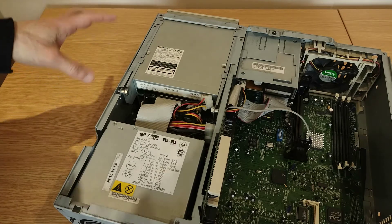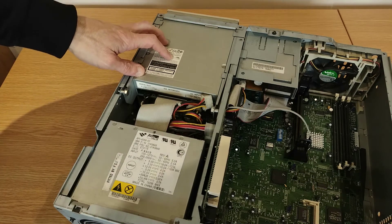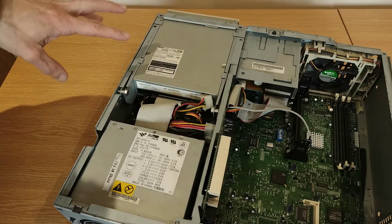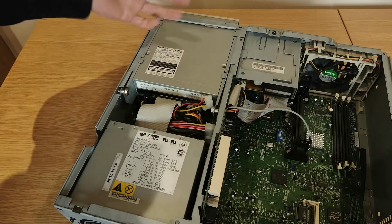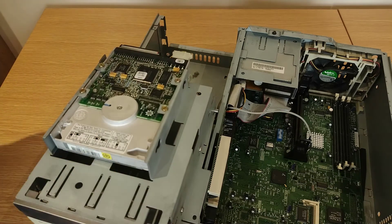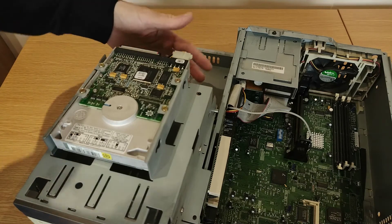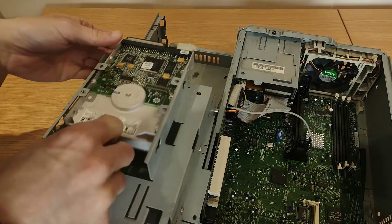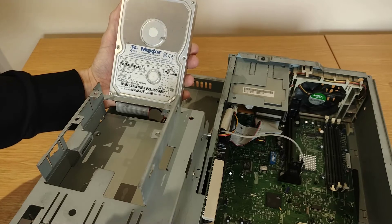A quick Google of that model number suggests this is not a 56-speed drive - that'd be absurd - it's actually a 6-speed CD-ROM drive, which fits with this time period. This is a good example of IBM putting thought into their case designs. I've just removed two screws from the top and the whole CD-ROM and hard disk assembly flips over like this, giving you easy access to the hard drive and the connections on the back of both the hard disk and the CD-ROM drive.